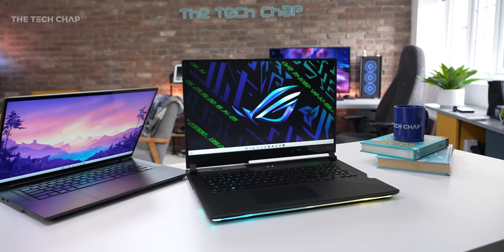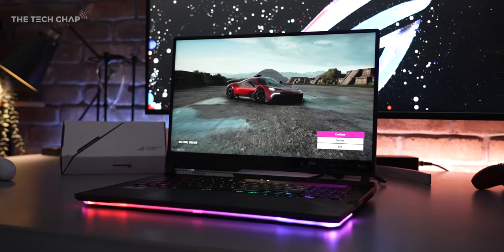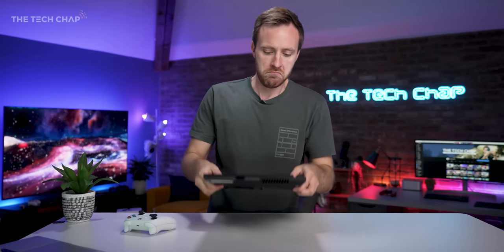But what do you reckon? Would you save up your pennies for something like this — it might take you a few years — or is it just overkill? Let me know in the comments below. Thank you so much for watching, guys. If you want to see more gaming laptop reviews from me, don't forget to hit that subscribe button and give me a thumbs up. I'll catch you next time right here on The Tech Jam.